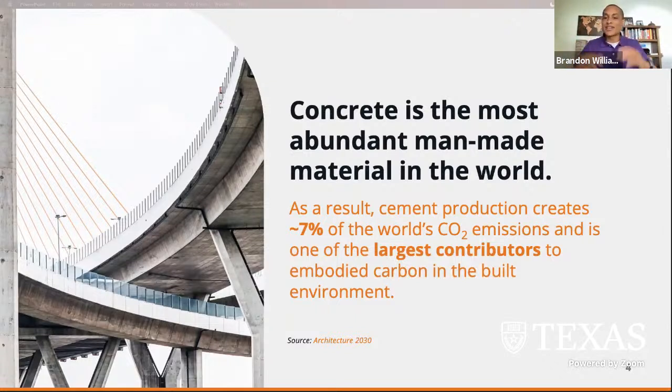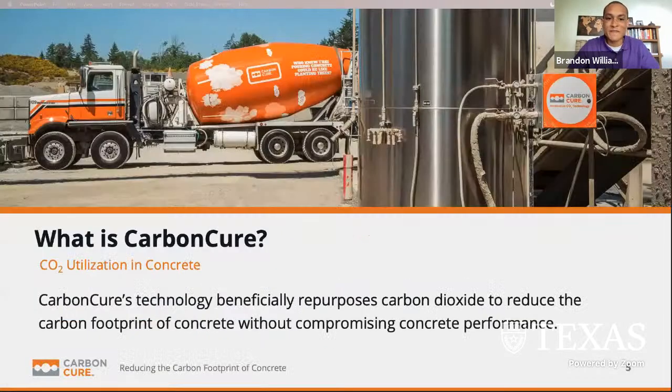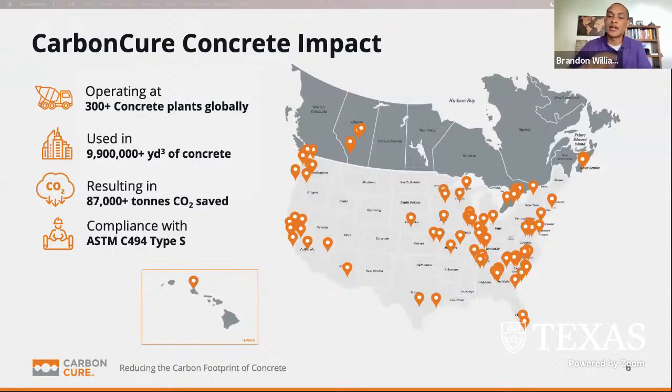Just to clarify: cement is the main binding ingredient in concrete — cement is not concrete, concrete is the after product. This is where our technology comes in. CarbonCure is working with the cement and concrete industry — we actually have one of our partners on this conference, Lauren Concrete — to utilize CO2 in concrete to beneficially repurpose that carbon dioxide and reduce the carbon footprint of concrete. We are currently operating in more than 300 concrete plants and our technology has been used in more than almost 10 million yards of concrete and actively growing.